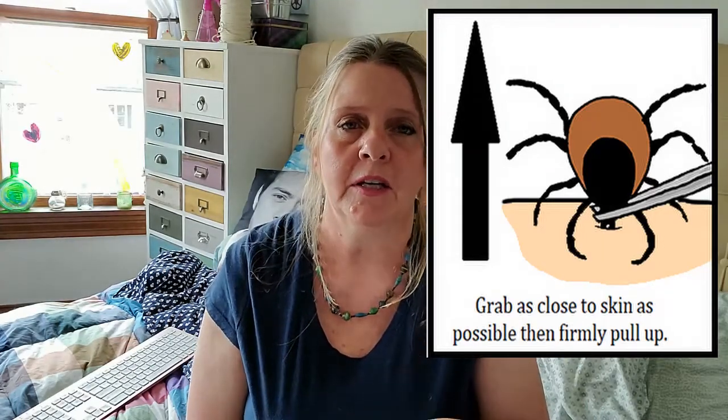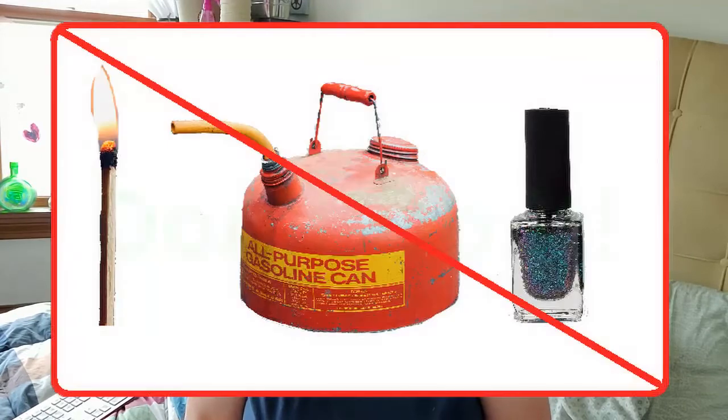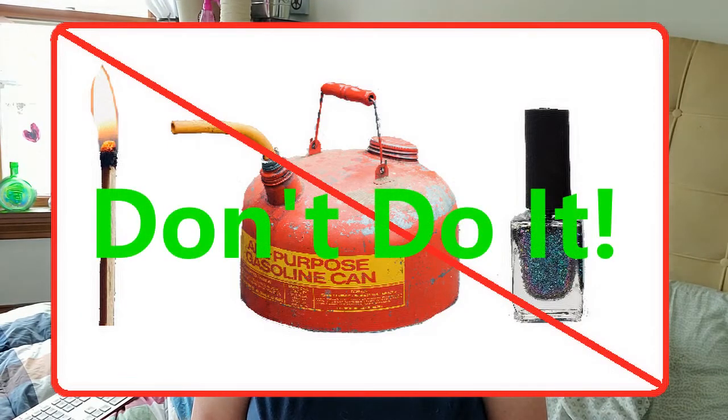Pull firmly upward so the tick just releases and pops out. Do not twist it or squeeze it — you might accidentally leave the head in your skin, and if you squeeze the body it might regurgitate its stomach contents into you, which is where the Lyme bacteria lives, increasing your rate of infection. Do not try to burn the tick off with a match, lighter, chemicals, Vaseline, or nail polish — those old methods also make the tick regurgitate its stomach contents into you.